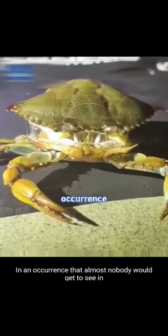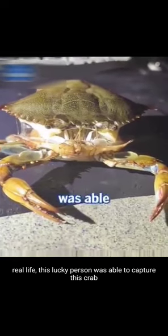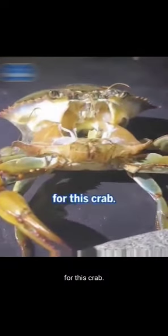This is so amazing — an occurrence that almost nobody would get to see in real life. This lucky person was able to capture this crab at the most incredible time. It's a long process, but the final result is worth the wait for this crab.